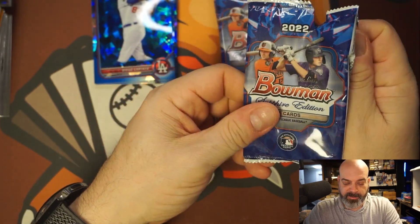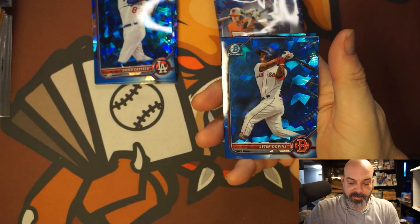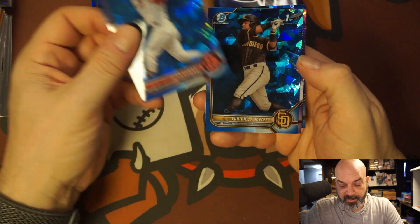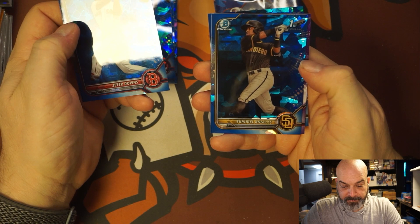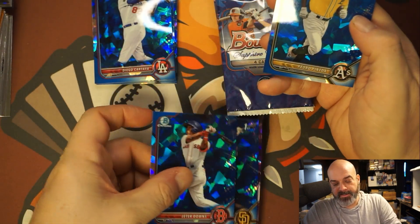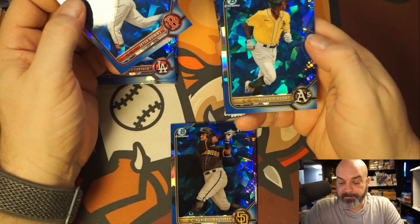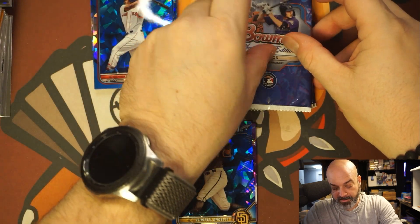Even now I think I'm going too fast for this — slow. Jeter Downs, he just got released, I don't know where he's gonna end up. There's a purple there. Rebel on Helis — nice first Bowman. And that's numbered out of 10, so that's nice. Pedro Pineda — so we'll save that numbered-to-10 card, whatever it is.